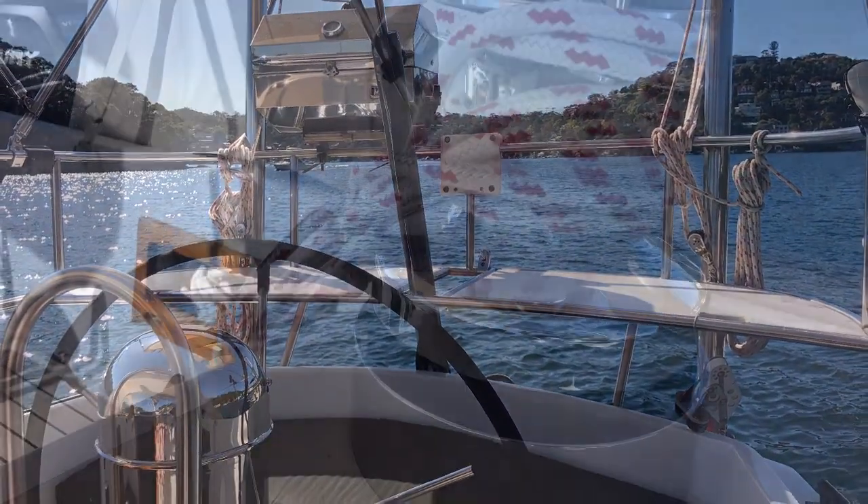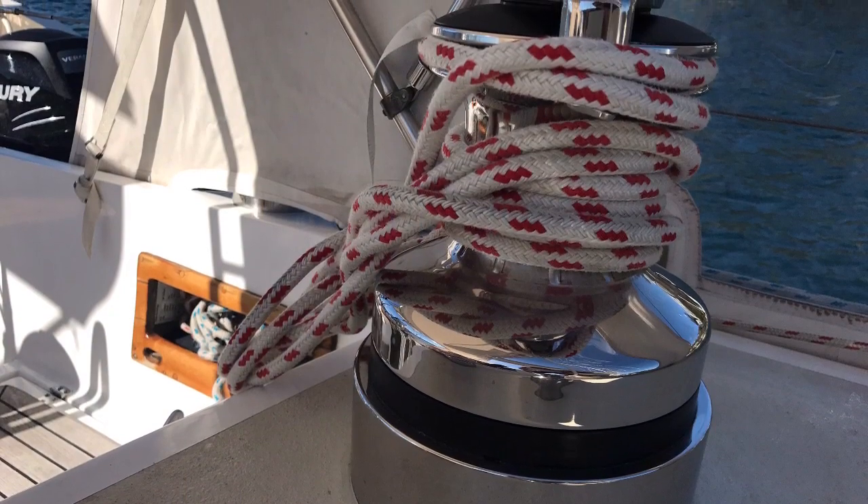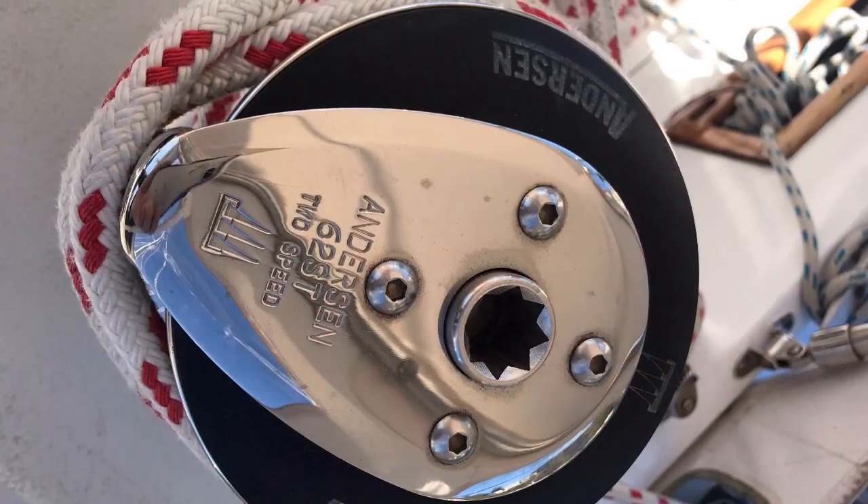Her fully battened mainsail has three reefing points and is driven by two very powerful retrofitted electric cockpit winches.